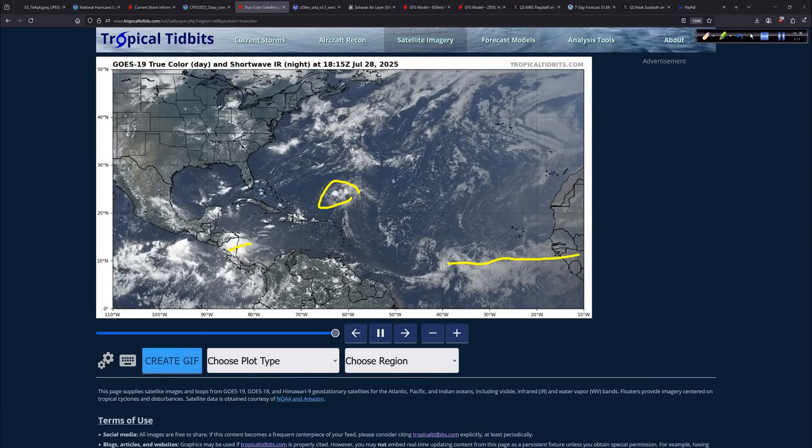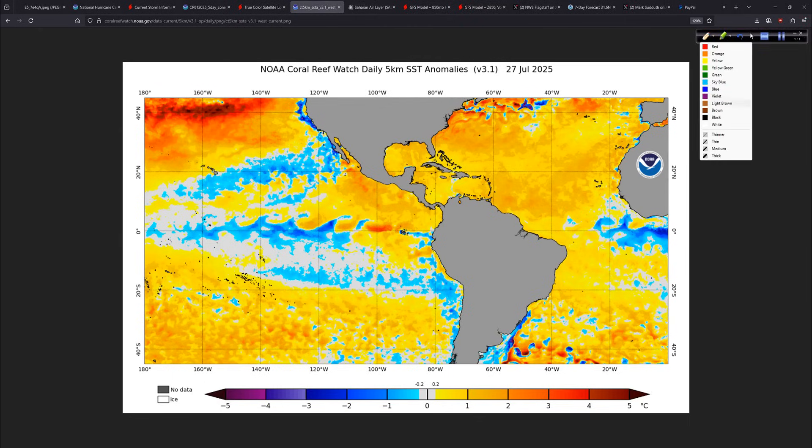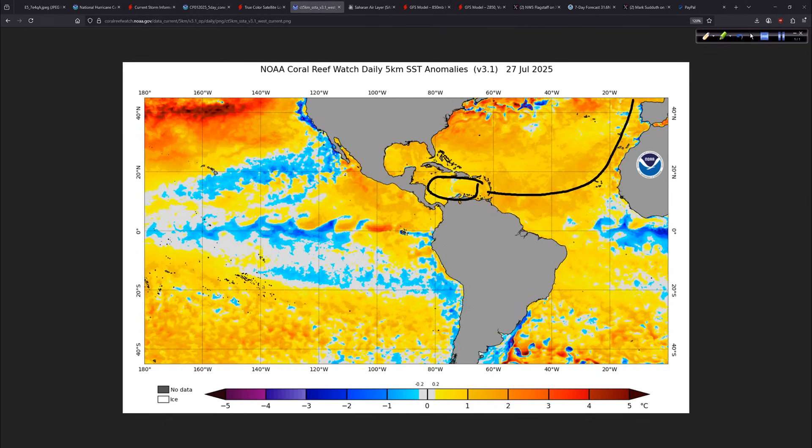We're at the end of July, almost August — shouldn't things be popping? There's some convection in and around Central America. When you look at the sea surface temperature anomalies, the Gulf is still very warm, as is the northwest Caribbean and western Atlantic. You'd think it should be fairly active in the Atlantic right now, but we have this La Niña pattern happening, especially in the central Pacific.